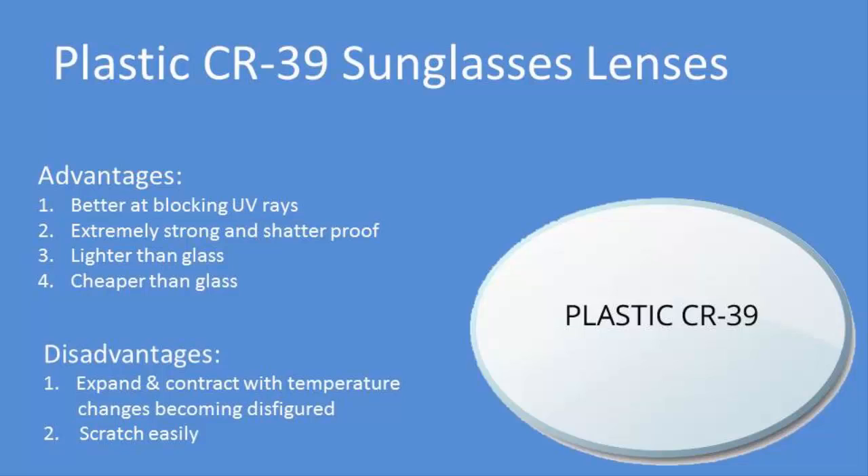There are a few disadvantages, however. Plastic lenses will become distorted and misshapen with very hot temperatures. Second, plastic lenses will scratch easily, requiring scratch resistant coatings, and sometimes these coatings will flake off or come off.